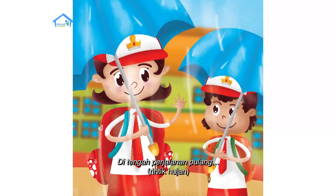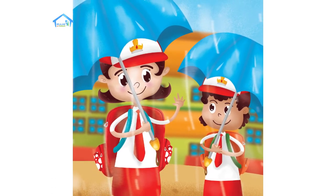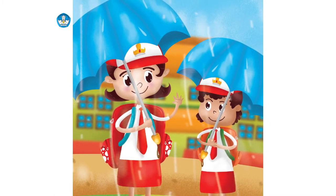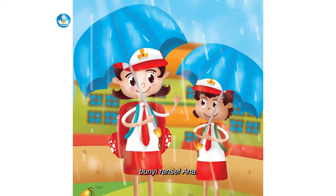Di tengah perjalanan pulang, wah hujan! Untung ada payung dari tas Ana. Plik, plok, plik, plok — bunyi ransel Ana.